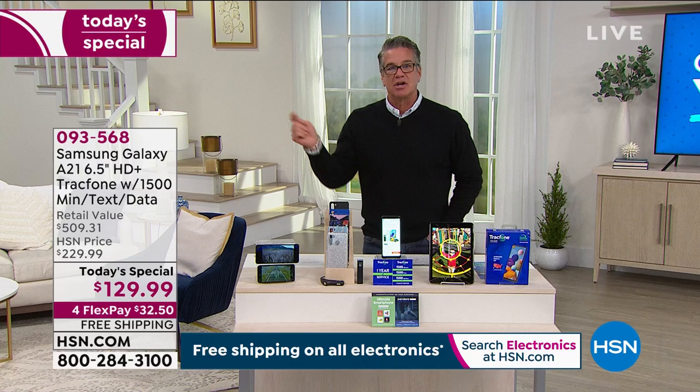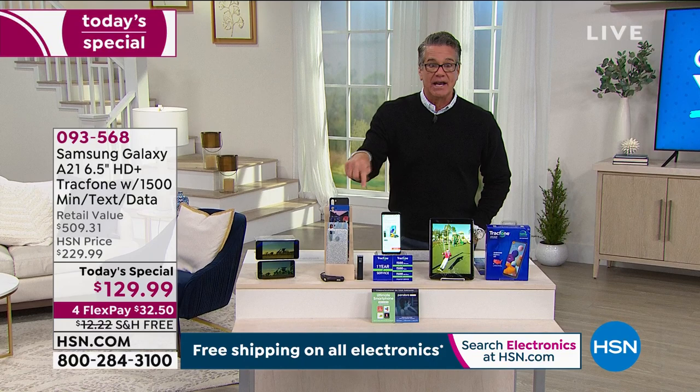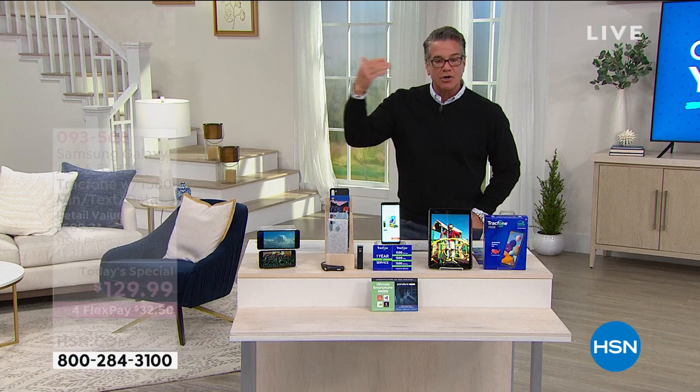But you shop around for gas, right? You try to get the cheapest gas — this is the cheapest gas in town. No commitments, no credit checks, no contracts, no nothing. Over 1 million TrackPhones sold here at the network, and with good reason — people love them. Let me introduce you to the very lovely and wonderful Lori Leland, who I've gotten to see the last three days in a row, which makes my heart happy.